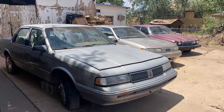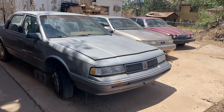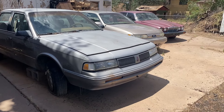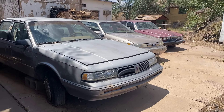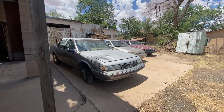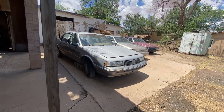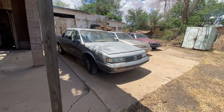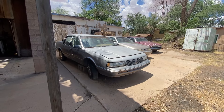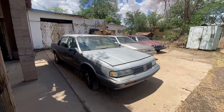All right y'all, thanks again for watching. A lovely addition to the collection of 80s and 90s era four-door sedans. Smash that like button, hit that bell notification so you know when I've uploaded a new video. Absolutely subscribe if you haven't already — it's been a blast. Thanks for coming along for the ride, have a great day, and we will see you on the next one.